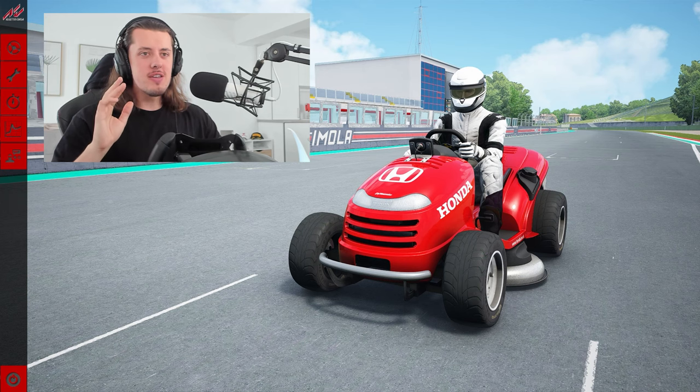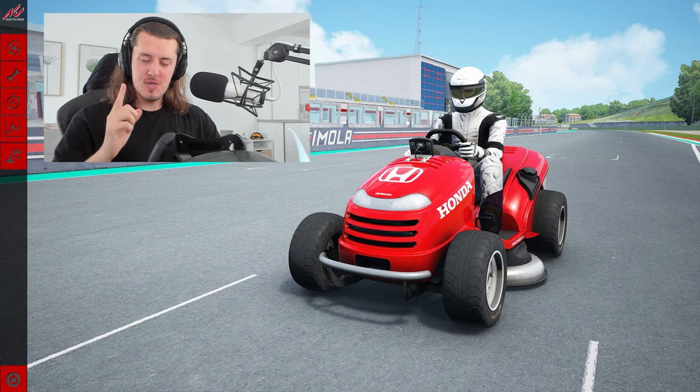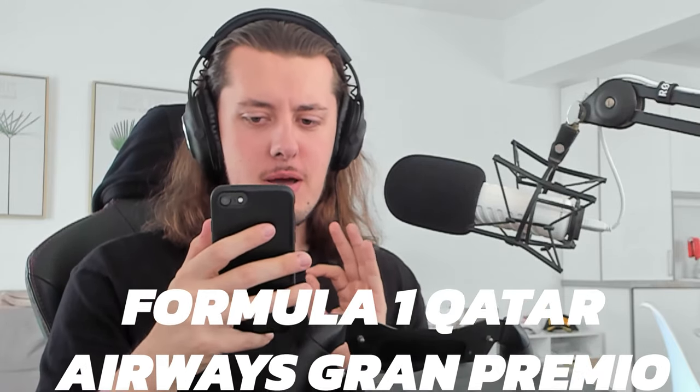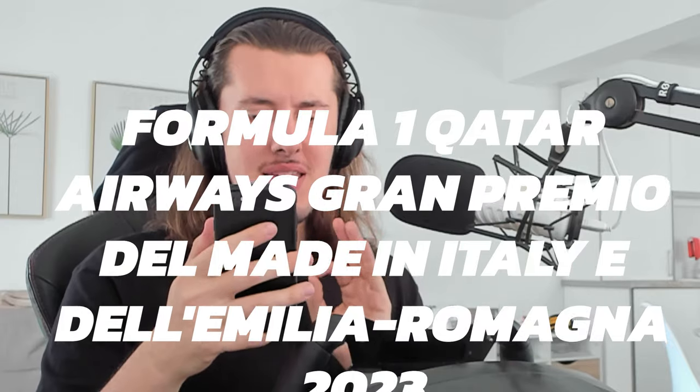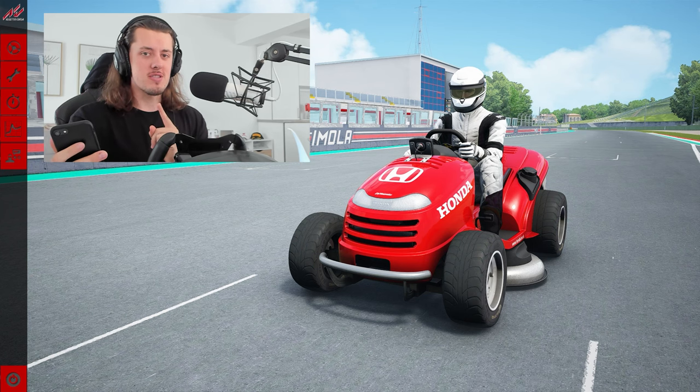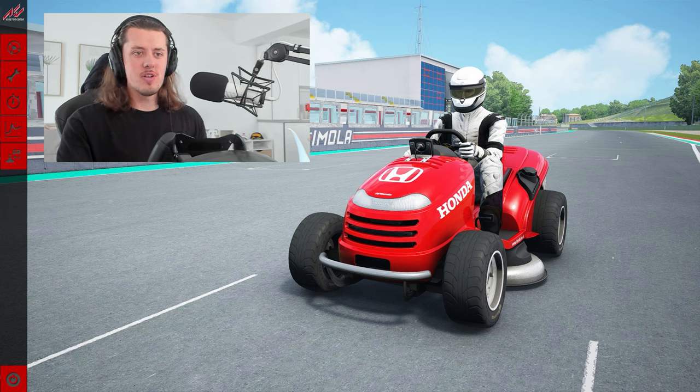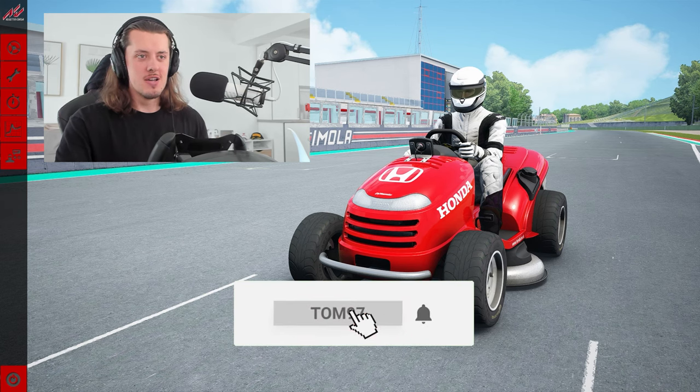As you can tell by the title and thumbnail, we are doing a very unique experiment here today, a very, very funny video. Today, we're racing around Imola — or more specifically, the Formula 1 Qatar Airways Gran Premio del Made in Italy e dell'Emilia Romagna 2023. That's where F1 is racing this weekend, and we're using lawnmowers. Yes, lawnmowers, because who doesn't want to see a lawnmower race? Leave a like if you're going to enjoy, subscribe for more, and let's get into it.